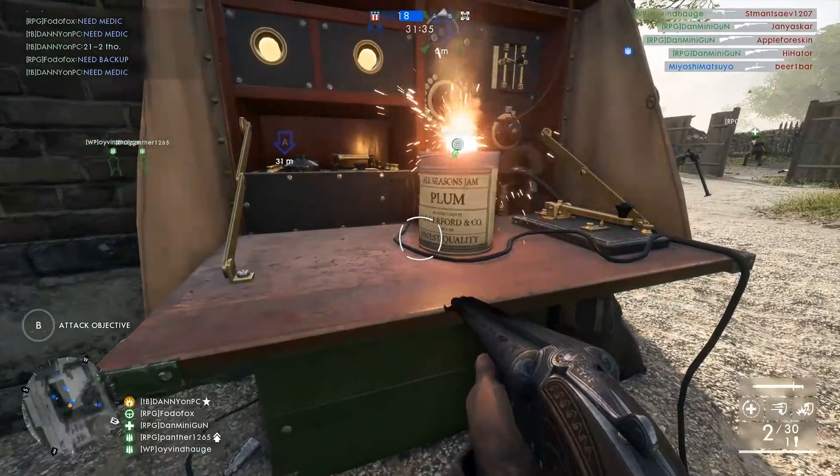Back in the day, the German A7V tank could hold up to 17 crew members.